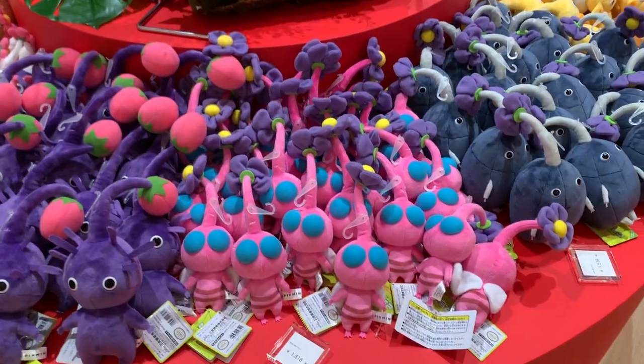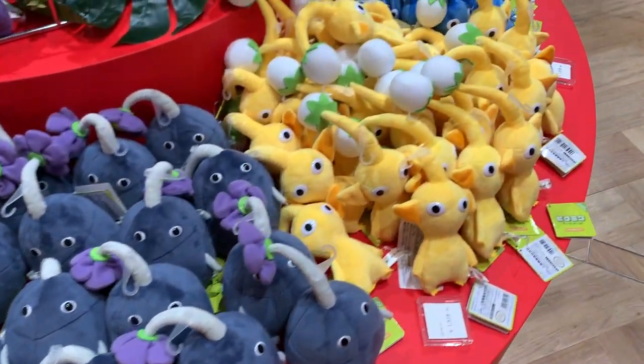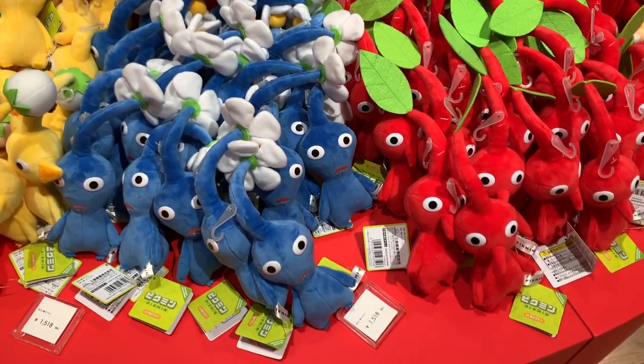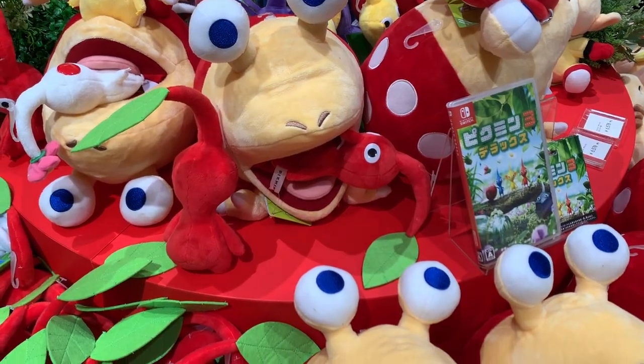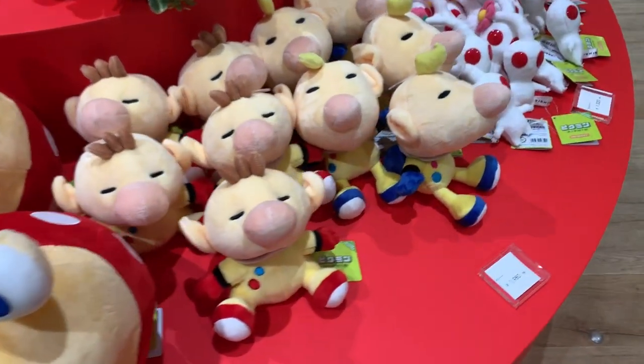They've got Pikmin plushies! How cute is that? And they have them in like every color. I kind of need this collection too. I kind of definitely need it. I'm needing them — little Pikmin. Save the Pikmin. Little Alma.